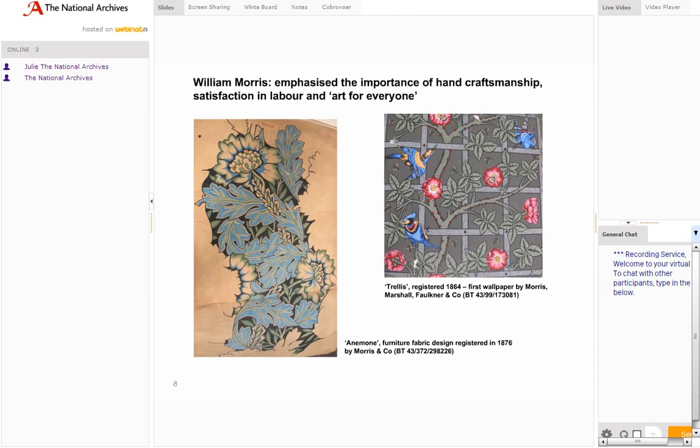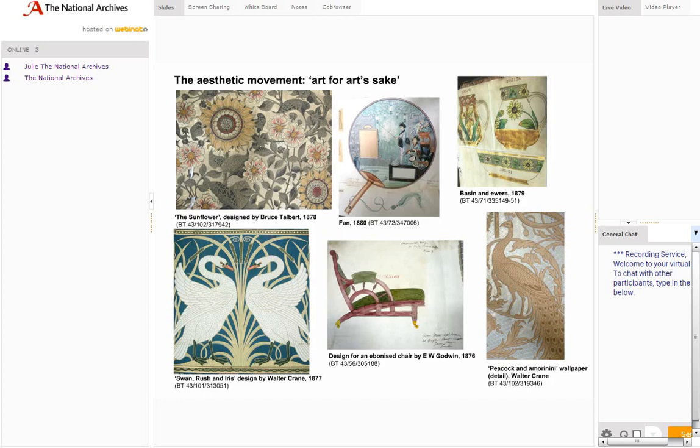The birds for the Trellis design were drawn by the architect of the Red House, Philip Webb. We hold a number of original Morris and Co designs as opposed to samples, including the furniture fabric design on the left. From the 1870s onwards the aesthetic movement became hugely popular, seeing a move away from an association of moral values with design — its slogan was 'art for art's sake'. Walter Crane, who designed the wallpaper 'Swan, Rush and Iris', was one of the key designers associated with the aesthetic movement. Other key figures were Bruce Talbot, E.W. Godwin, who designed an ebonised chair. The volumes of representations are full of designs using aesthetic movement symbols: sunflowers, peacocks, blue and white china, Japanese fans and furniture ebonised in imitation of Japanese style.